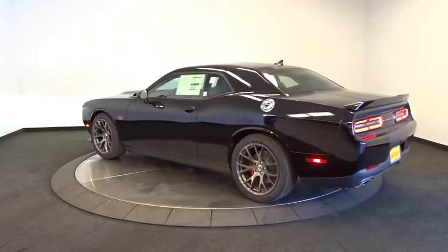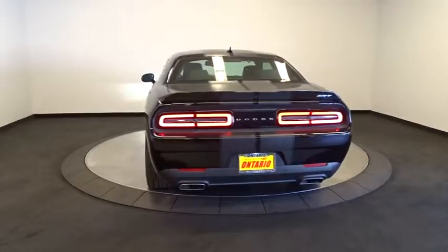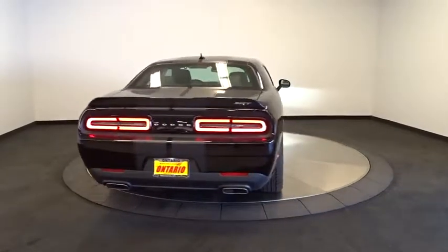Cruise control, floor mats, aluminum wheels, auto-dimming rear-view mirror, four-wheel disc brakes, keyless start, and universal garage door opener.